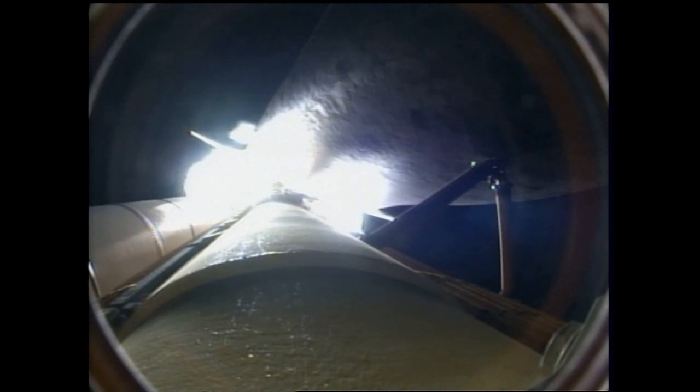One minute thirty seconds into the flight. All of Discovery's systems performing normally, seventeen miles in altitude, eighteen miles downrange from the Kennedy Space Center.